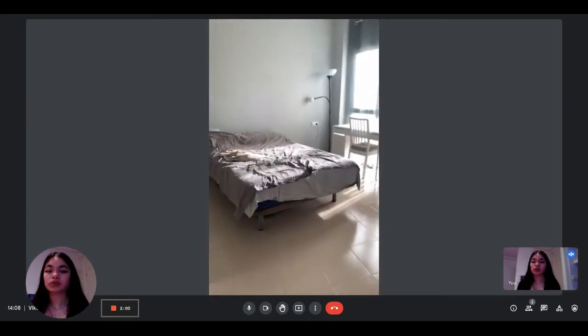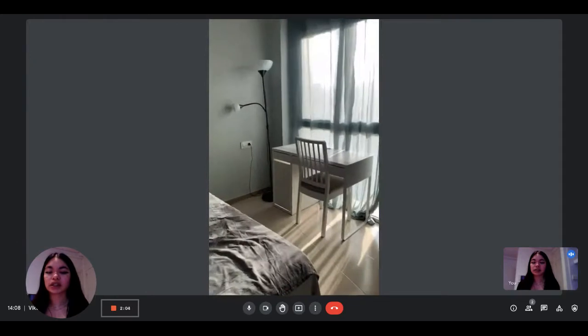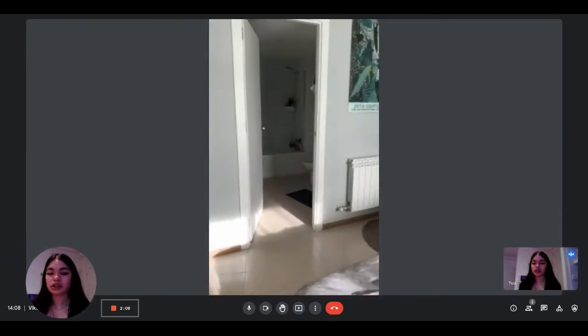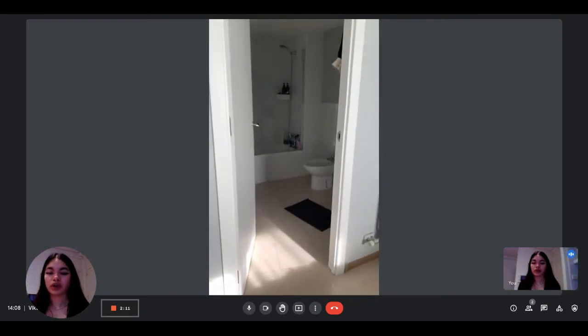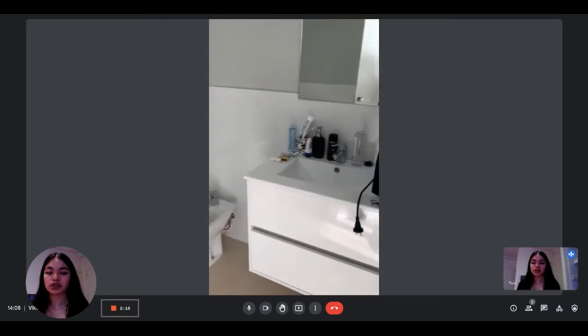So this is the bedroom. You can see it's very spacious. You have a double bed, a desk with a little table, a little chair, the heating unit, and then you have the private bathroom which is also very spacious.